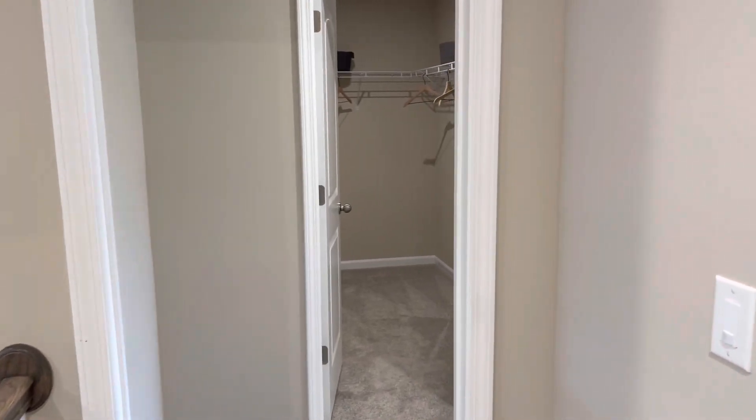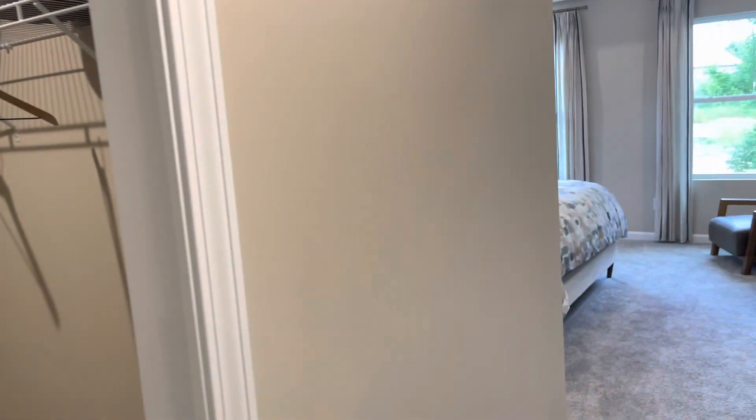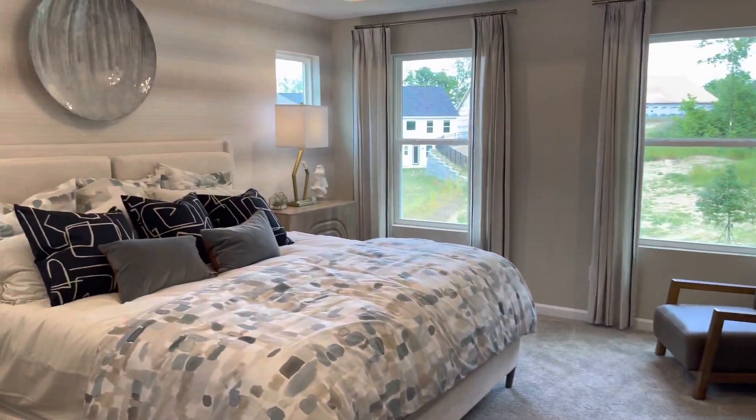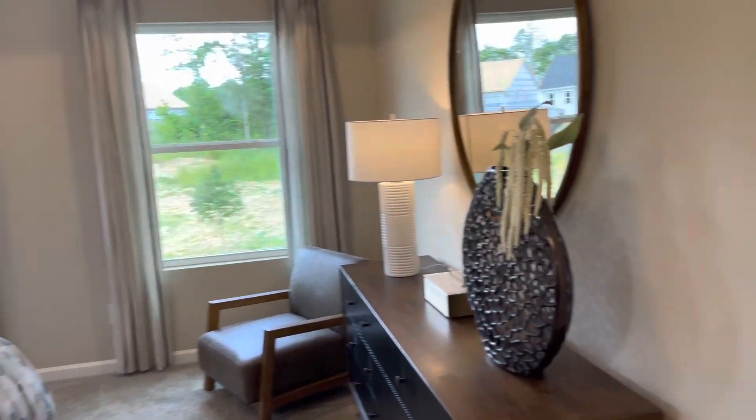Let's check out the rooms on this floor. This is the owner's suite. Here you have a full view of the bedroom with lots and lots of natural lighting.